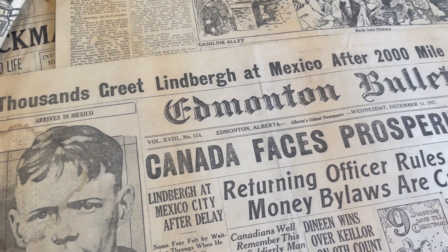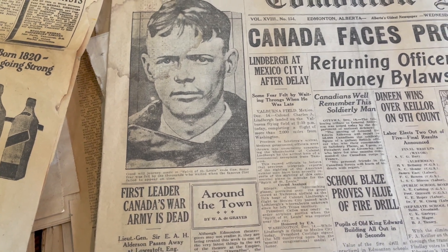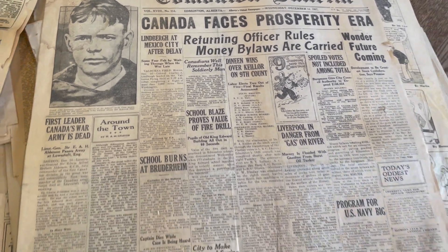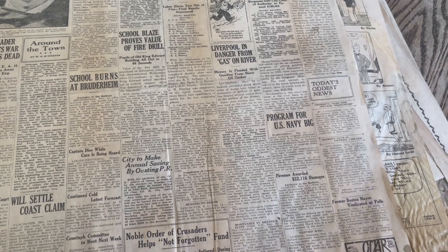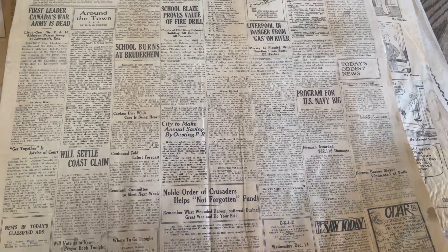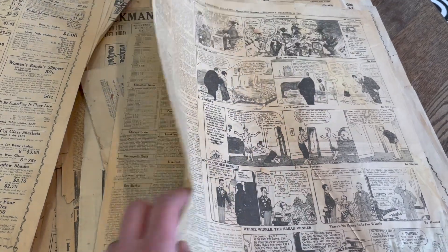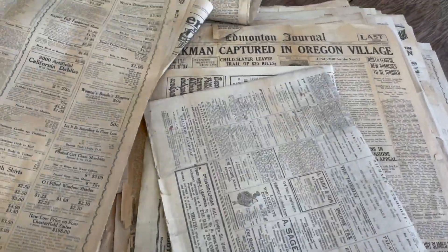'Thousands Greet Lindbergh at Mexico After 2,000 Mile Flight' — there he is in the Spirit of St. Louis, right on the front page, December 14th, 1927. 'Canada Faces Prosperity Era.' Program for the US Navy — $700 million invested. Funny how some things change and some things stay the same. Somebody read this paper and planted it in a wall all those years ago, and now here I am looking through it all these years later. Bet they didn't think that would be happening.